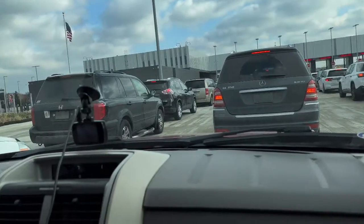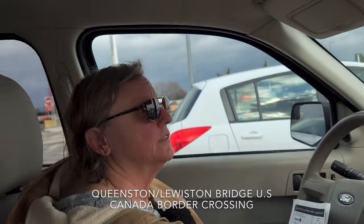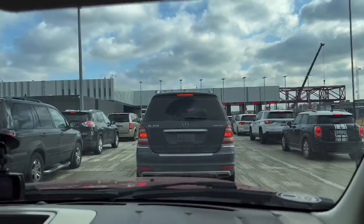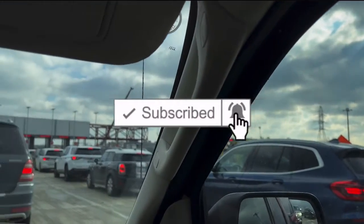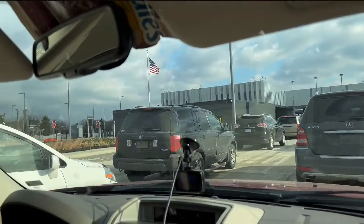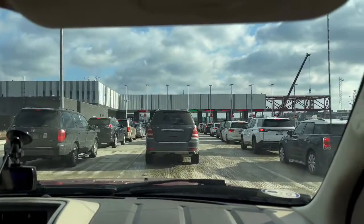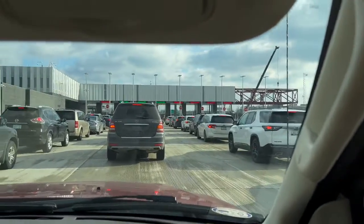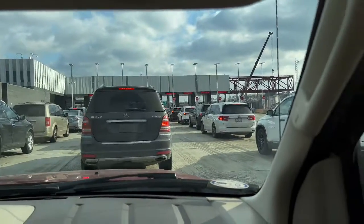Where are we today? The Queenston-Lewiston Bridge — crossing from Canada to Niagara Falls, New York. This is, for us, the grand opening of the border! You can see there's a bit of a backup, and they have three lanes open.